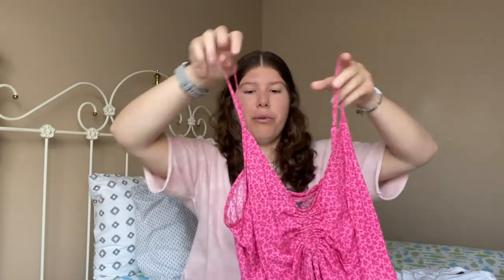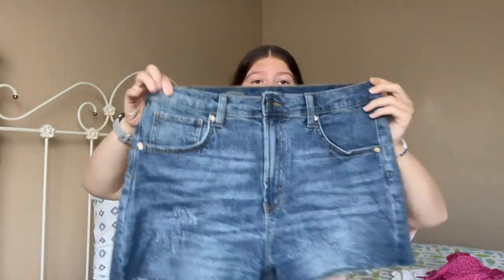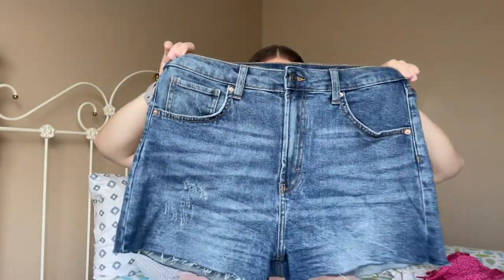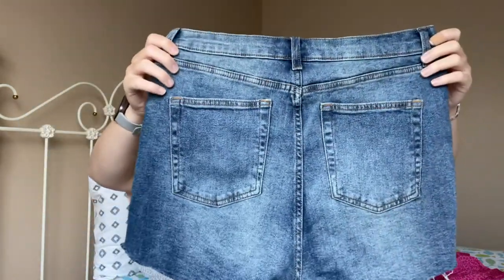Speaking of jean shorts, I found a pair from Target that I really like — they're from the Wild Fable section. When I was looking online I saw they were mom jeans so I was worried they'd be too big and baggy, but when I got them they are a really good length for shorts and not too big. They're a dark wash, mom jean style, and I've been pairing them with a lot of different tops.